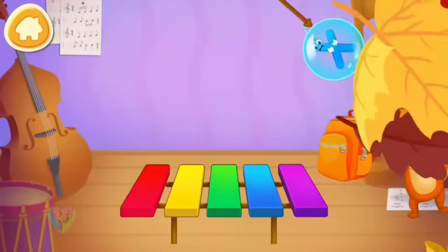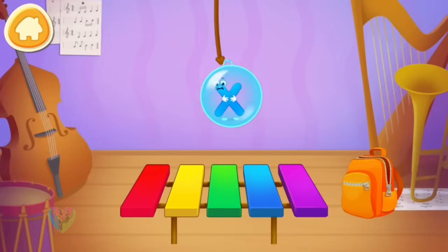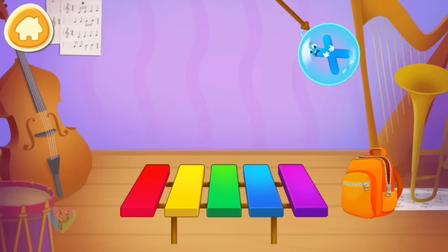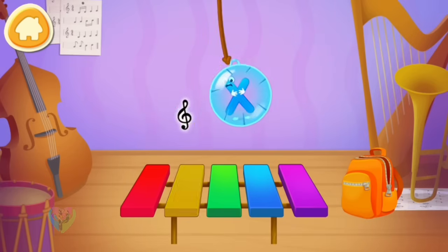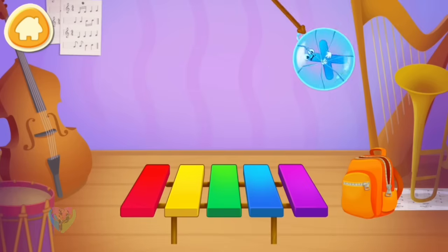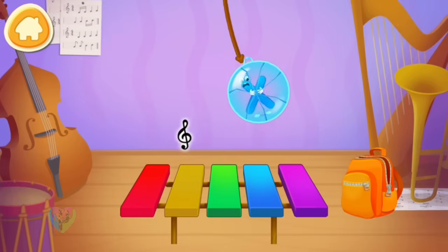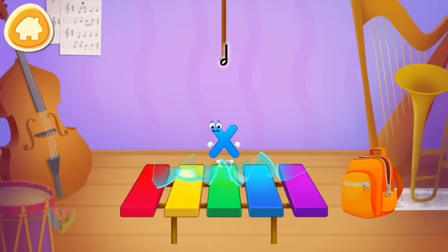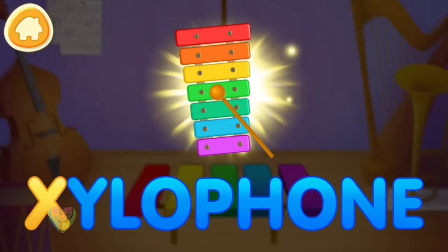The letter X found itself in a glass ball. Hit the ball with the notes to break it. Tap on the keys when the letter flies over them. X. Xylophone.